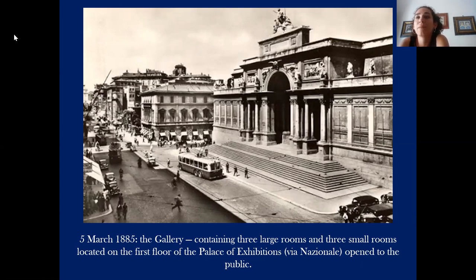As you can see in this picture, this is the Palace of Exhibition in Rome, very close to Termini Station — this was the first place where the collection was exposed. On March 1885, the gallery, containing three larger rooms and three small rooms located on the first floor of this Palace of Exhibition, first opened to the public. The collection obviously increased thanks to the works of important figures such as Hattori Ferrari or Aristides Artorio, who contributed to incentivize and bring value to Italy's art production.